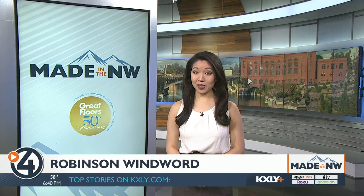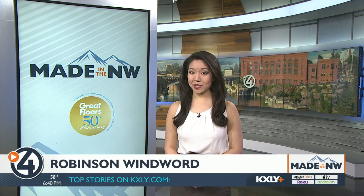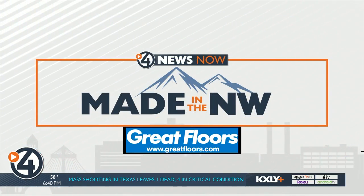It's the contract sewing manufacturer behind all kinds of products, including a new vaccine-carrying cooler. Robinson Windward has been in business for more than 30 years and is still going strong. Derek Dice has it all sewn up in our latest edition of Made in the Northwest.